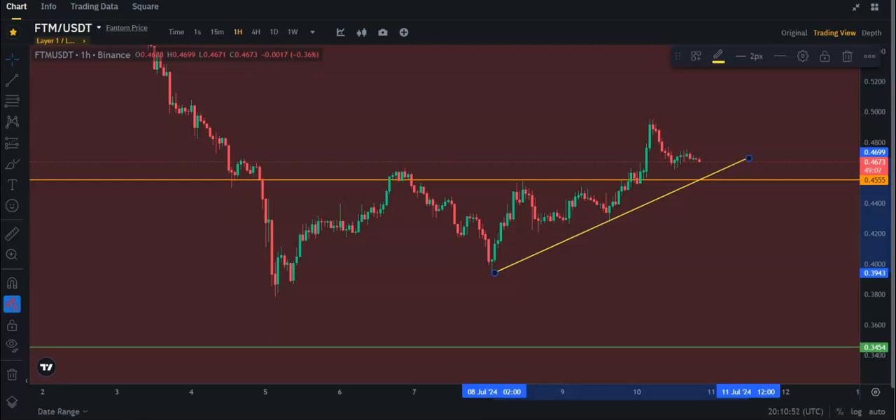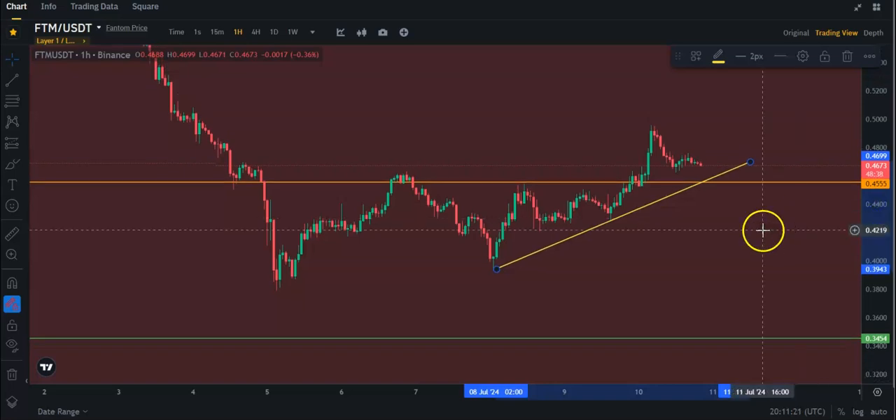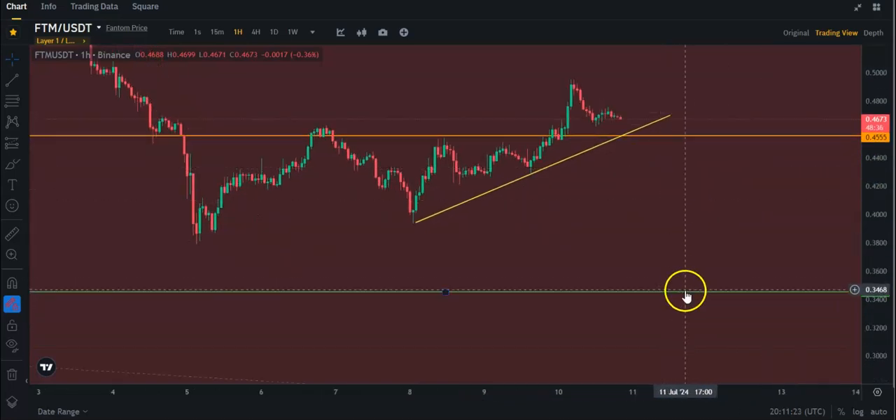Let's talk about Phantom a little bit more. Phantom right now has support sitting around 45.5 cents. As long as it maintains this trend line, I believe it will keep going higher. If we lose that trend line, then this 45.5 daily support should hold for a little while, but if we were to lose that, then the next support is down here at 34.5.